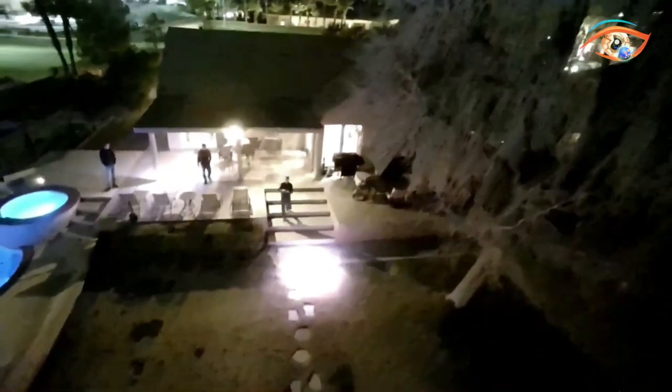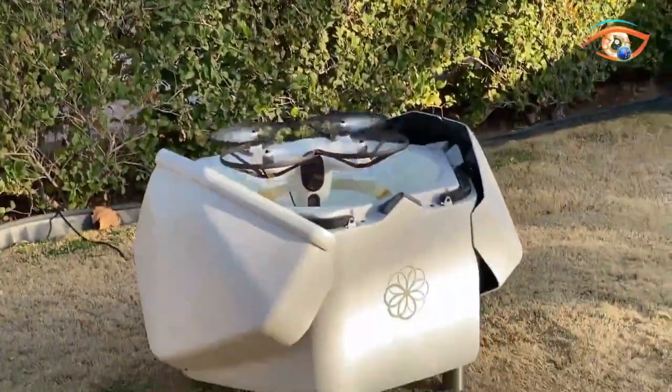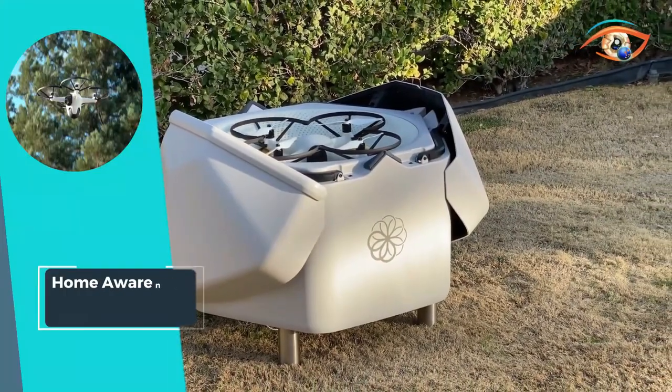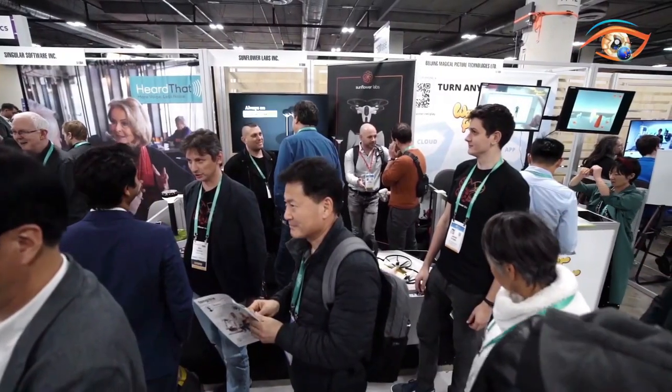Installation is a breeze, with the system up and running in just 4 hours, ready to deliver round-the-clock protection. Say goodbye to blind spots and hello to total property awareness with the Home Awareness System. Invest in the future of security today and safeguard what matters most with confidence.